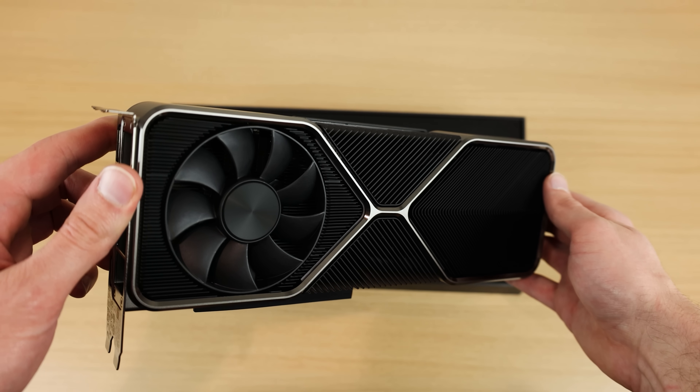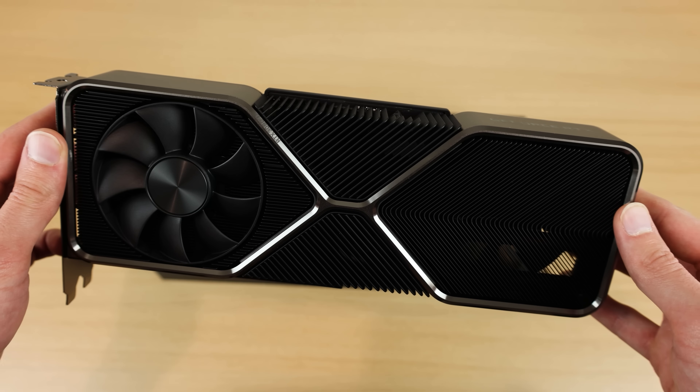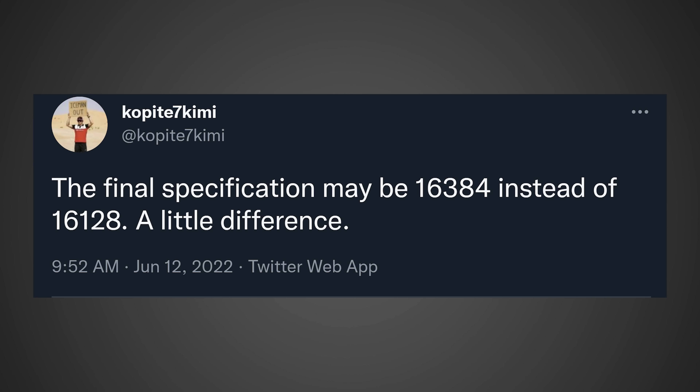Now let's talk about the RTX 4090 specs. On Twitter, Kopite7Kimi — who originally started the spec discussion — issued an update, saying the final specifications may be 16,384 shader processors instead of 16,128, a small difference. That means 128 SMs instead of 126. In terms of performance, it's probably just a couple of percentage points, but it's a slight upgrade. Do keep in mind I'm expecting the RTX 4090 to cost a bare minimum of $1,800 USD.